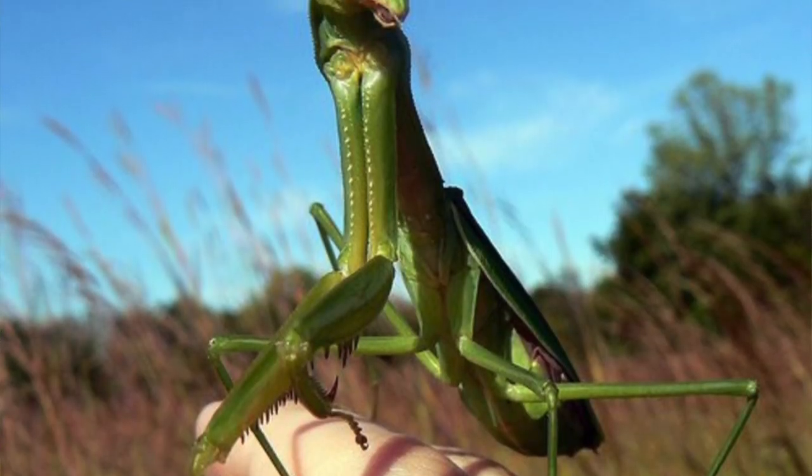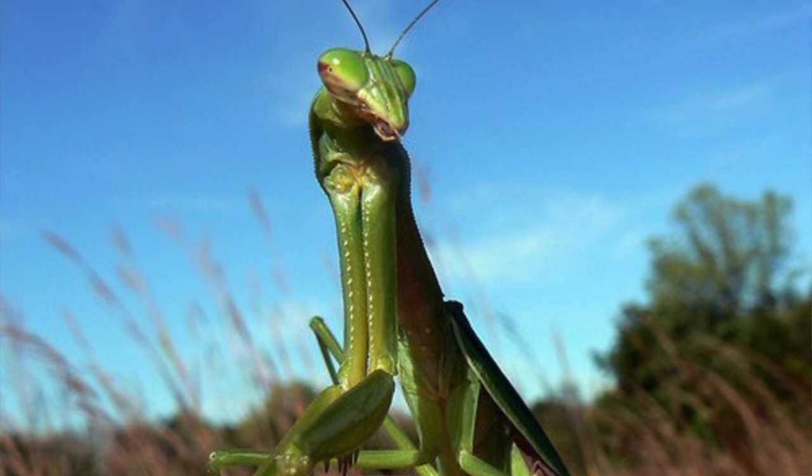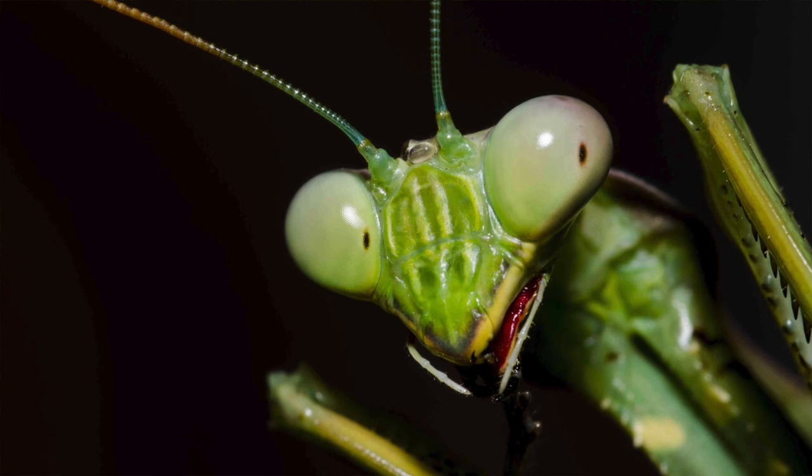They are the only insects that can turn their heads. Being able to turn their head instead of having to turn their whole body lets them look all around them without alerting their prey.